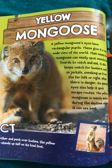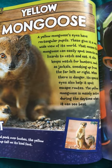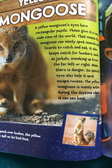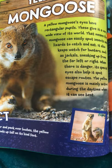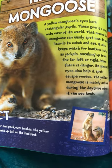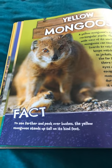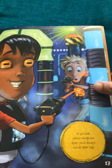Yellow mongoose. A yellow mongoose's eyes have rectangular pupils. These give it a very wide view of its world. That means the mongoose can easily spot insects and lizards to catch and eat. It also keeps watch for hunters such as jackals sneaking up from the far left or right. When there is danger, its special eyes also help it spot escape routes. The yellow mongoose is mainly active during the daytime when it can see best. To see farther and peek over bushes, the yellow mongoose stands up tall on its hind feet. If you had yellow mongoose eyes, you'd always win at laser tag.